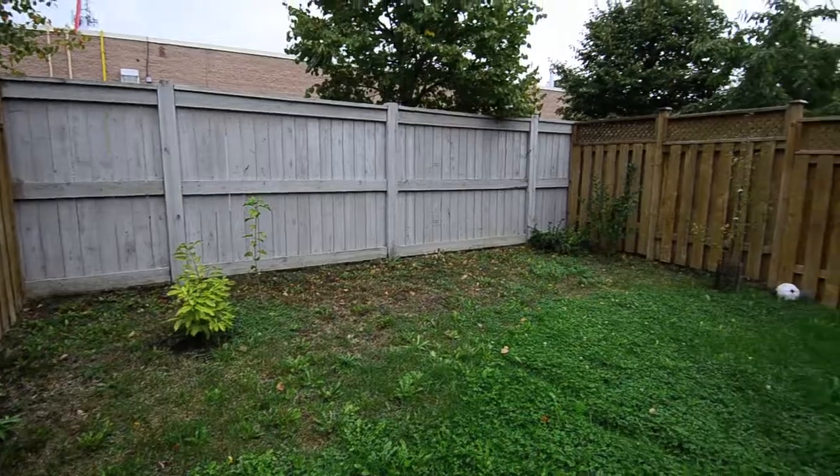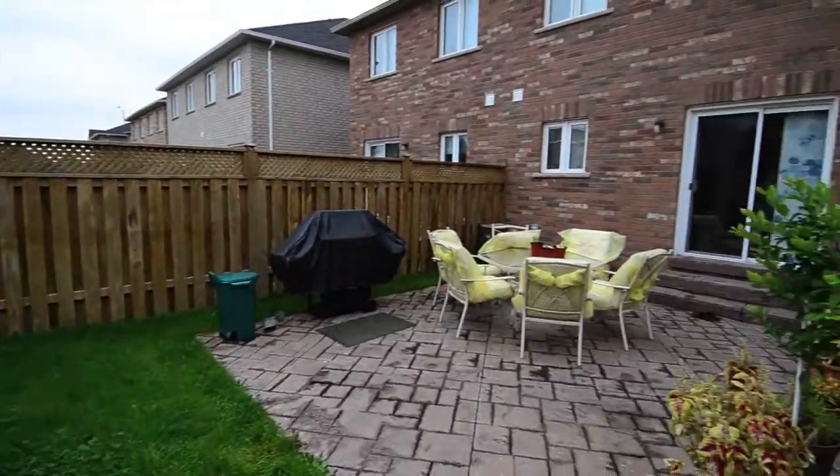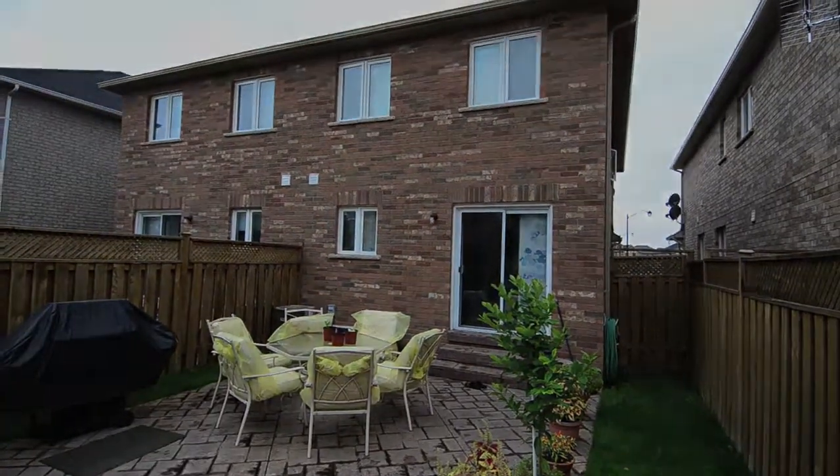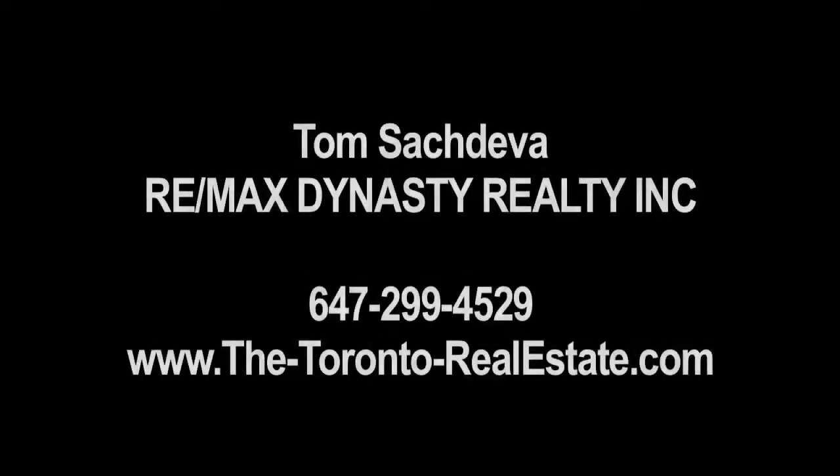The backyard is ready to be shaped into the garden of your dreams, and the patio features patterned concrete and is a great entertainment space. For more information, contact Tom Satchdiva of RE/MAX Dynasty Realty at 647-299-4529.